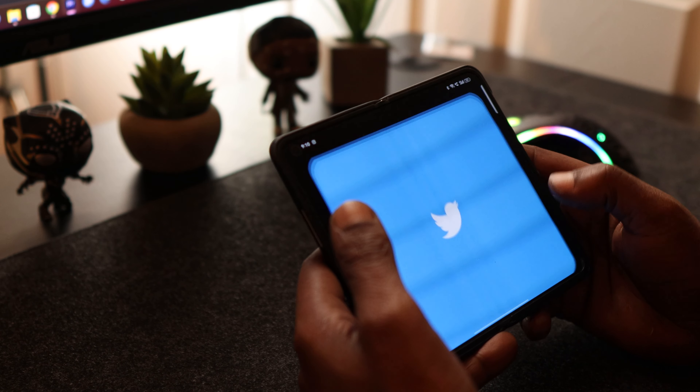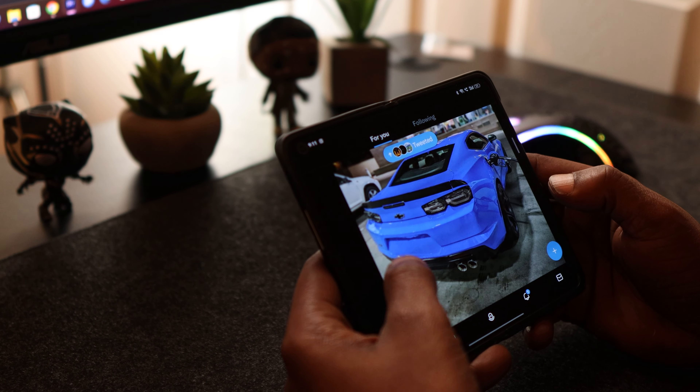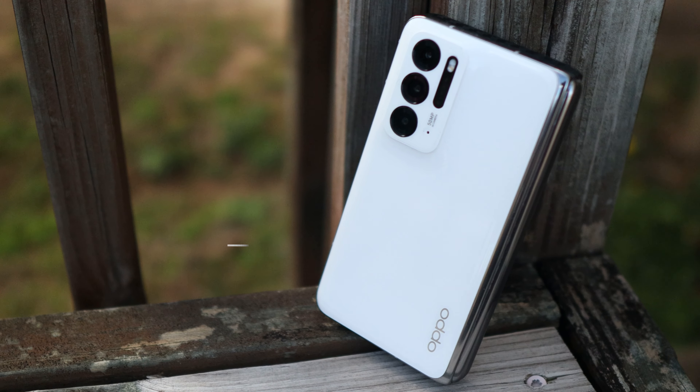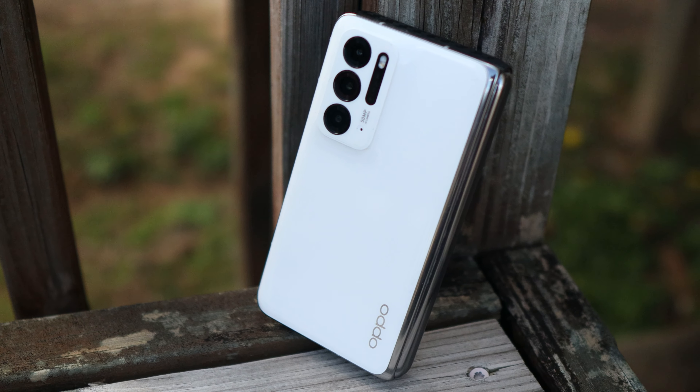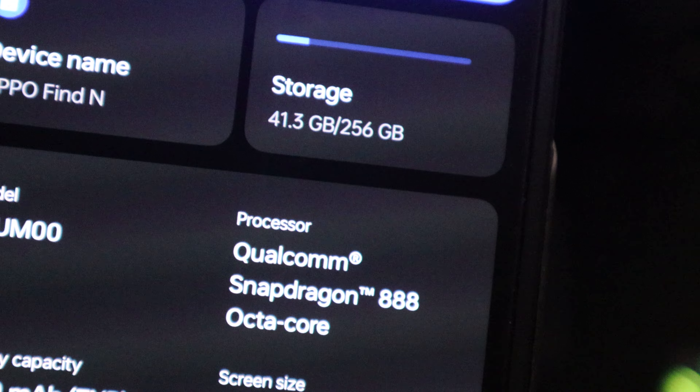Using the Oppo Find N as my daily driver has been nothing short of fantastic. This is the 8 gigabyte RAM — expandable up to 12 gigs — with 256 gigs of storage, and it's also packing the Snapdragon 888 SoC.